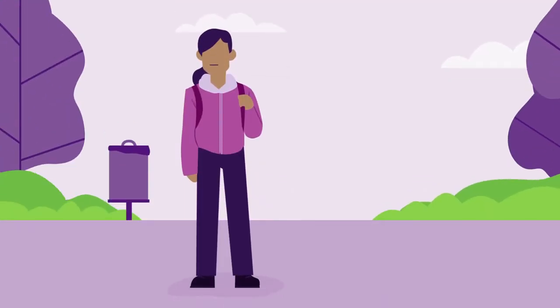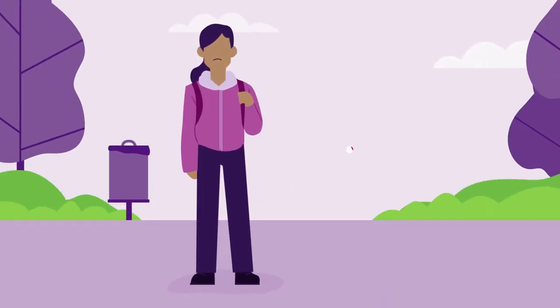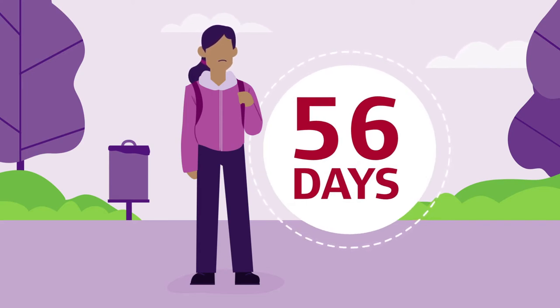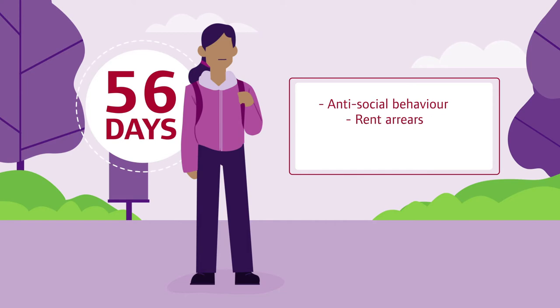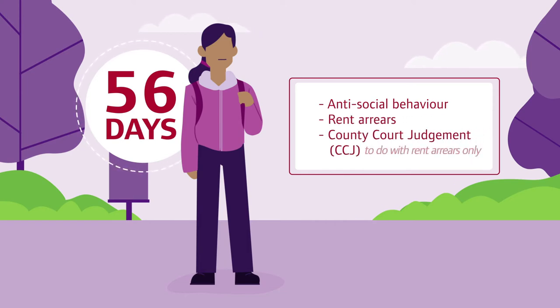To qualify for the scheme you need to be homeless or threatened with homelessness within 56 days. Unfortunately, if you have a history of antisocial behaviour, rent arrears, or a county court judgment, you will not be able to join.